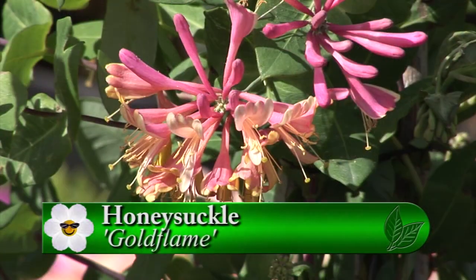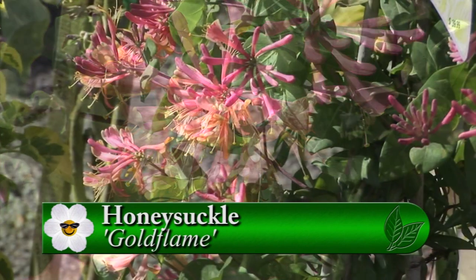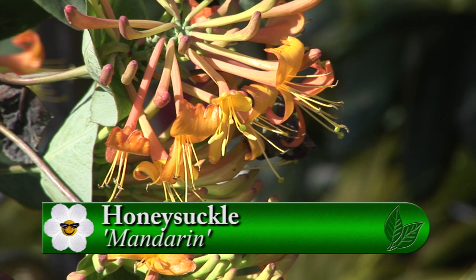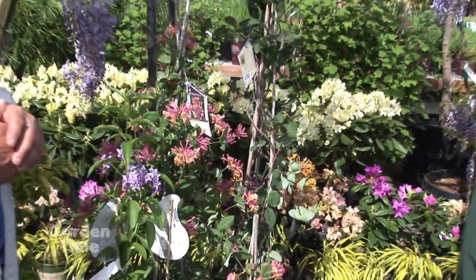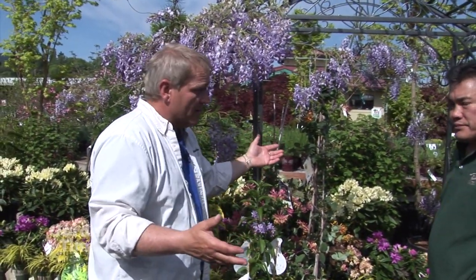Shrub or vine — they're very versatile. This is Gold Flame, and right behind it we have the Mandarin — kind of newer honeysuckles. Fragrance along with a range of colors — you can see the orange with the pink, a lot of flowers per vine, and quite a long bloom time. The honeysuckles aren't re-blooming, but they do have a long bloom time, and the bigger the vine, logic would tell you the more blooms you'll have.